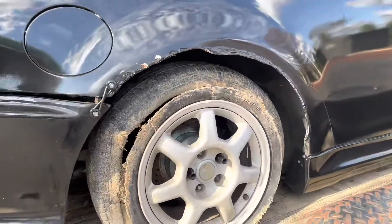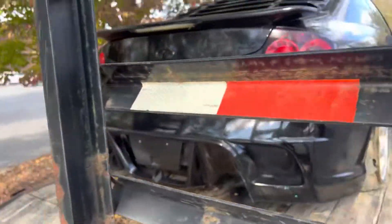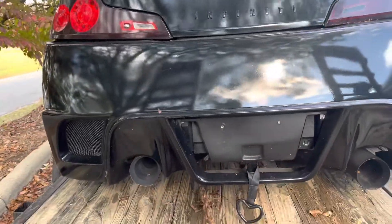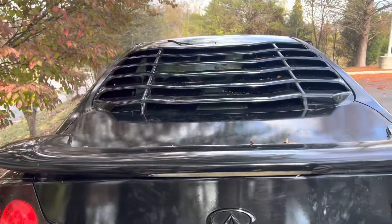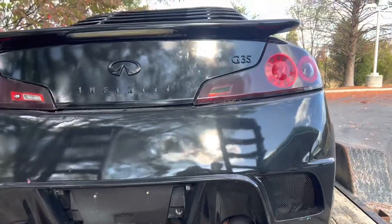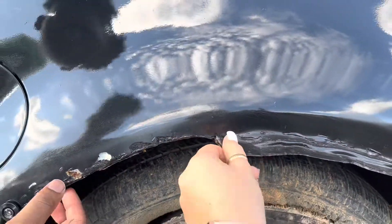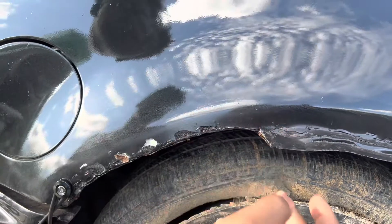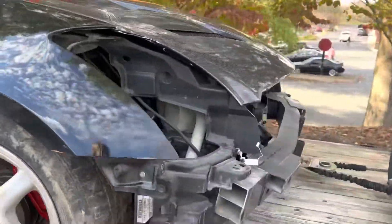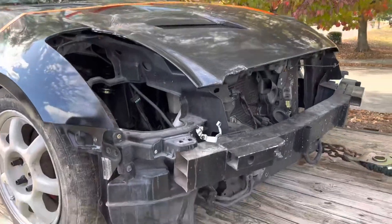We just threw some things on there because we didn't really have any other option at the moment. There's a lot of aftermarket stuff on here — it's got coilovers all the way around, a carbon fiber hood, a different style bumper, part of a body kit. It's got the quick release and a wide body kit on it. He rolled the fenders out and was supposed to cut it but I guess he just gave up. The inside needs some work. It has aftermarket headlights but they're in the car right now and we took the bumper off.